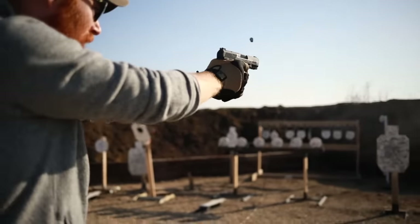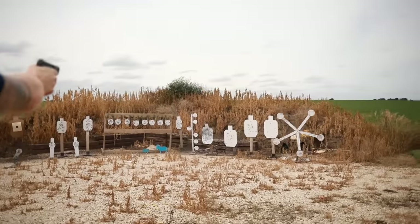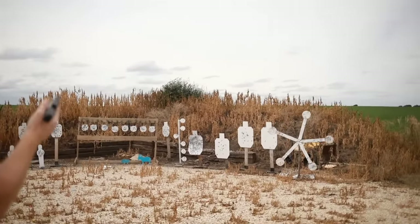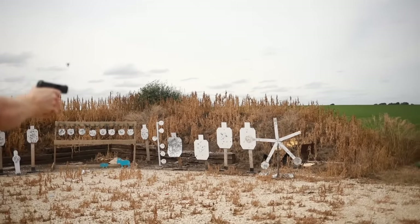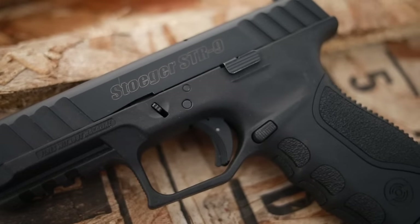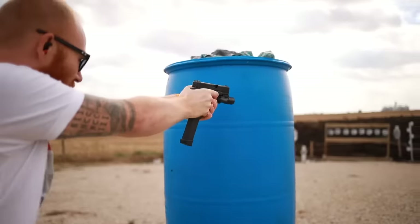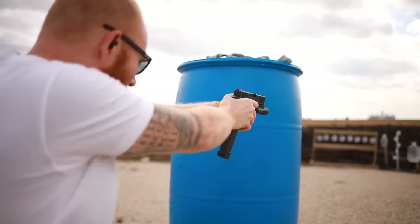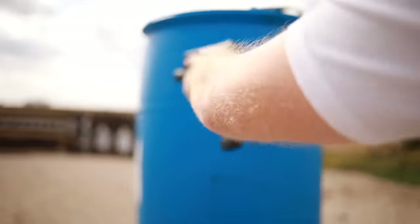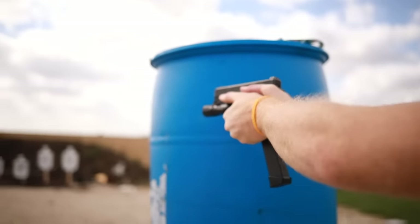What's up guys, this is the Honest Outlaw here, and today we're going to be talking about the top five best pistols under $300. Through the years of testing firearms I've been lucky enough to get my hands on just about every major brand of pistol and a lot of the minor ones as well, so I have an accumulation of knowledge on pistols that most other people simply don't get to experience.